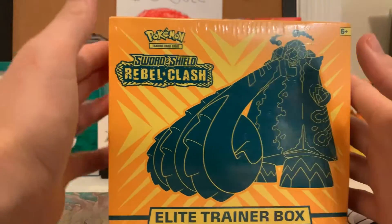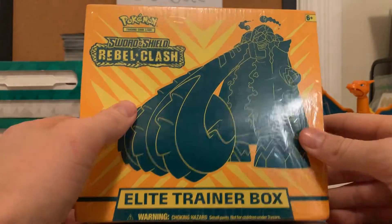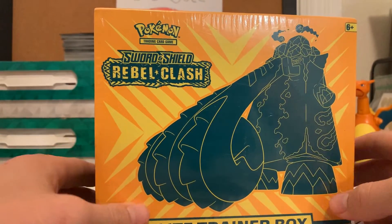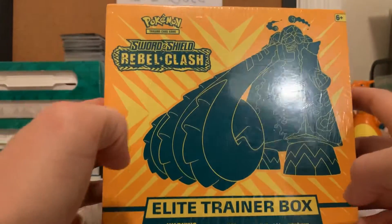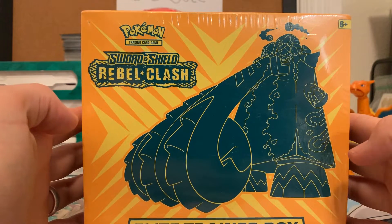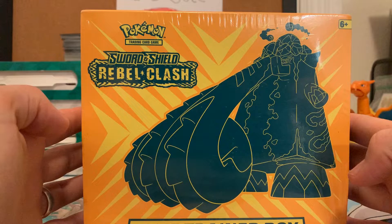What's up everyone, Doc Joe coming at you here with some more Pokemon product openings. We got a Sword and Shield Rebel Clash Elite Trainer Box here. I've got one of my kiddos here with me — she's going to help out. Say hi, kiddo. Hello.